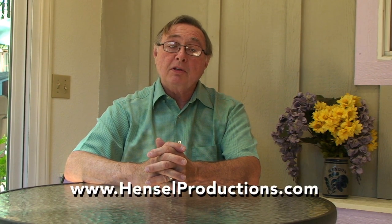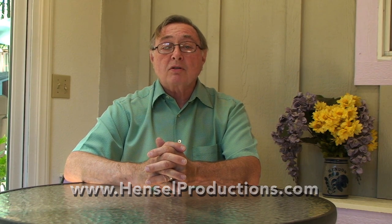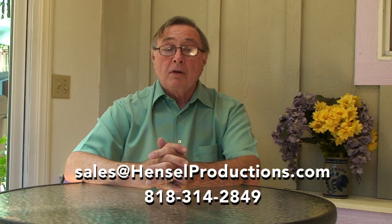All our programs come complete with detailed descriptions, teacher bios, and prices, and can be found on our website www.henselproductions.com. If you have any questions about Kathy's book or any of our programs, you can either phone us or write to us at our email address sales@henselproductions.com. When you order and mention IOLI, we'll give you a 10% discount off your order. Thank you for your attention during this presentation and happy lace making.